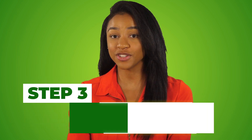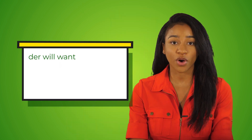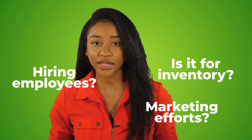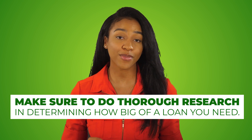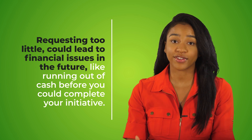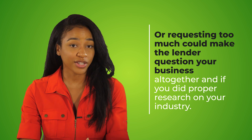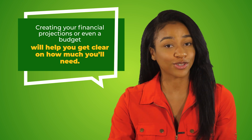Step three is to determine how much funding you need to borrow and how you expect to use the funds. Every lender will want to know how much you are seeking to borrow and how you intend to spend the funds — whether it's for inventory, hiring employees, marketing efforts, research and development, and so on. Make sure to do thorough research in determining how much of a loan you need. Requesting too little could lead to financial issues like running out of cash before you complete your goal, while requesting too much can make the lender question your business and whether you did the proper research on your industry. Creating financial projections or a budget will help you be clear on how much you'll need.